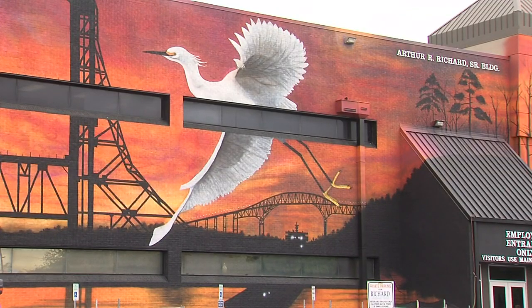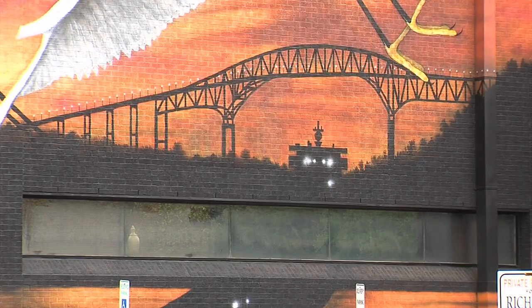Cobb says this is the first piece she's made to this scale. If you want to see it, head to the Arthur Richard Building, 750 Pearl — just across from the Julie Rogers.